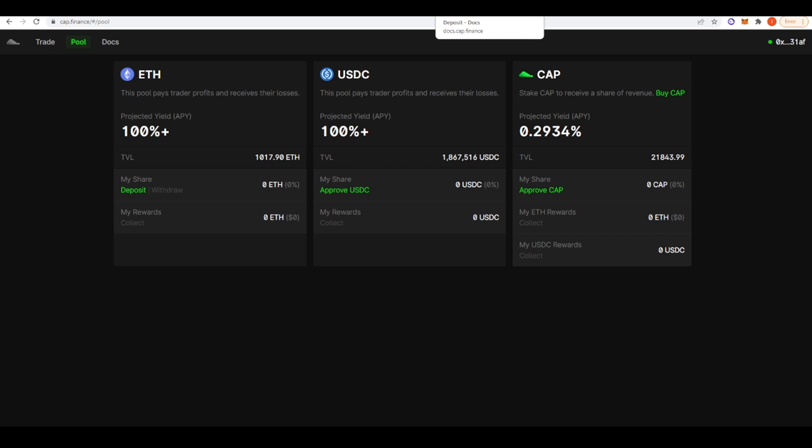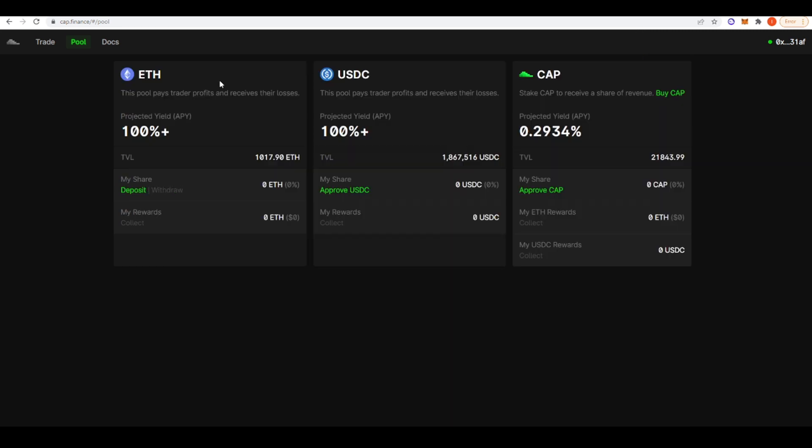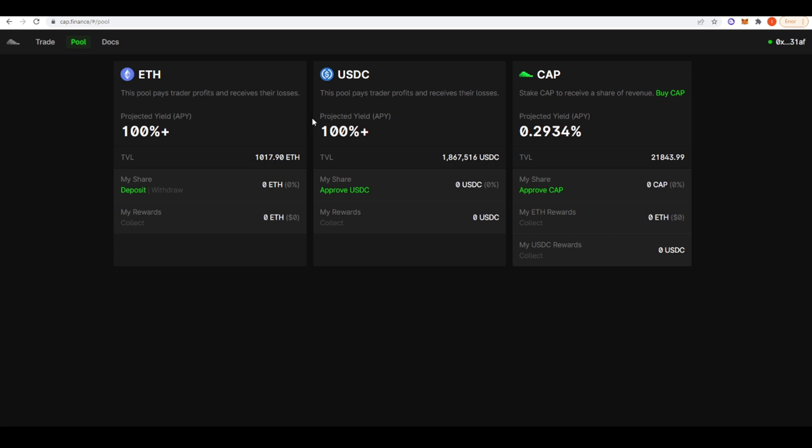By depositing ETH into this pool you're effectively betting against traders' collective ability to make money, which I think is a pretty good bet. However, in crypto you're going to have periods of massive upward volatility — during strong bull markets you're likely not going to make money. You'd want to put ETH into this pool during crab markets or downward-trending markets. Their documentation also notes that pooling is not risk-free: there can be prolonged periods where traders in aggregate make profits and deplete your capital, and there are additional smart contract risks and oracle mispricings that can lead to instant pool depletions.